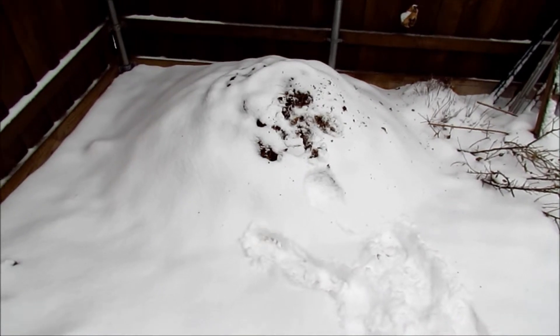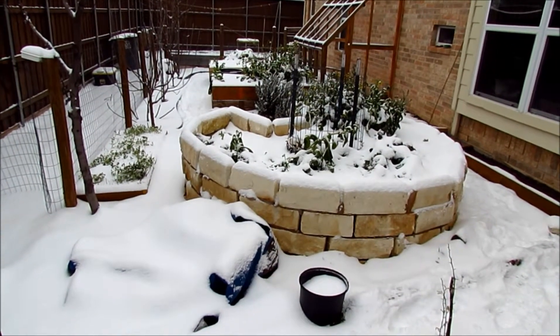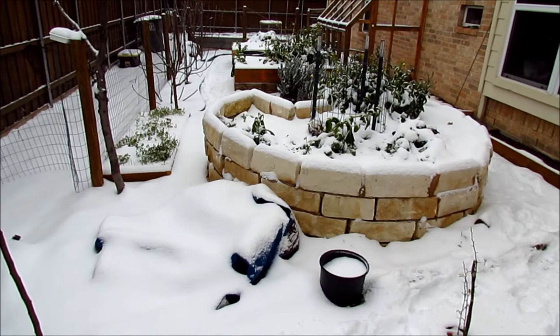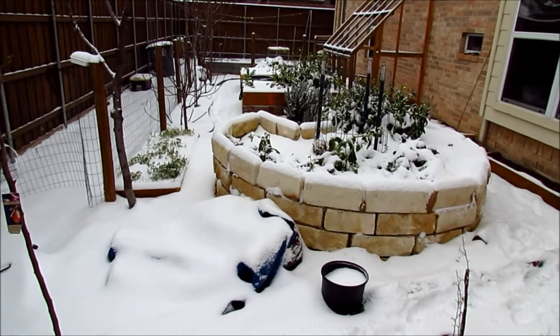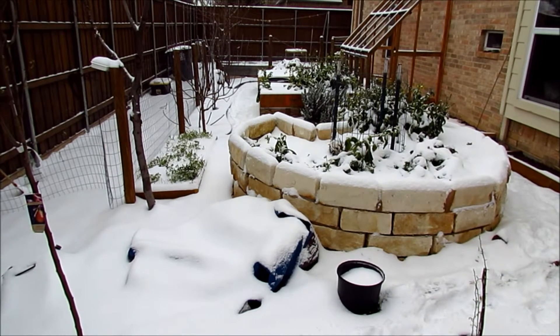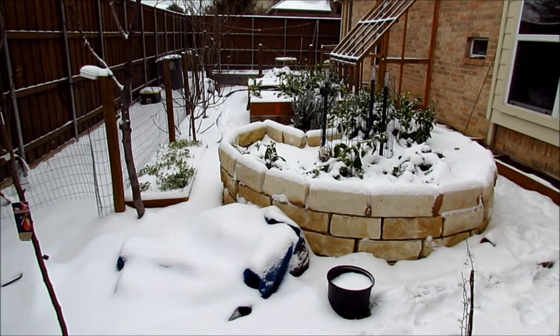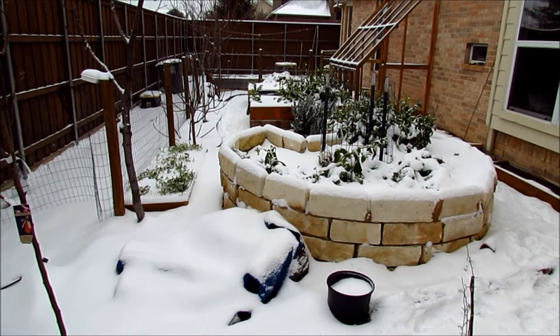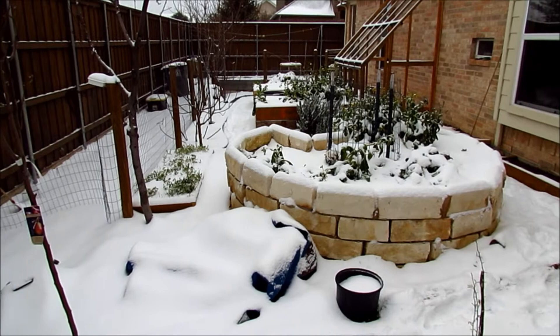Then I'll add more greens and more leaves to it when I get more, but it's all good. Here's a fun look at the garden — it looks beautiful. We haven't had snow this year, so probably the kids are going to go out tomorrow and build a snowman or something. It's just nice. Thanks for watching and stay warm, good night.